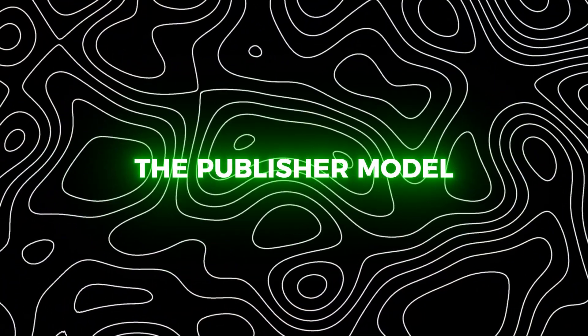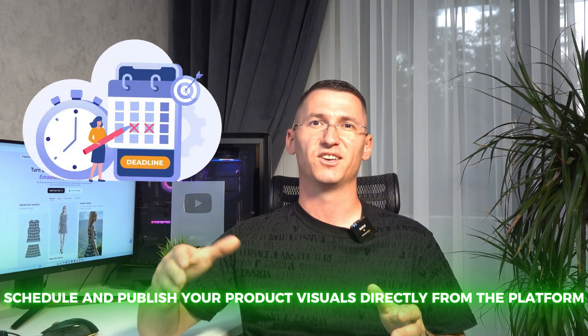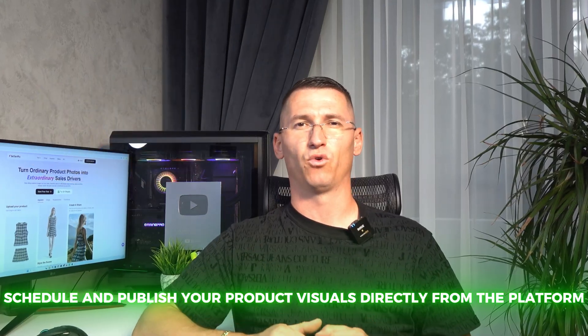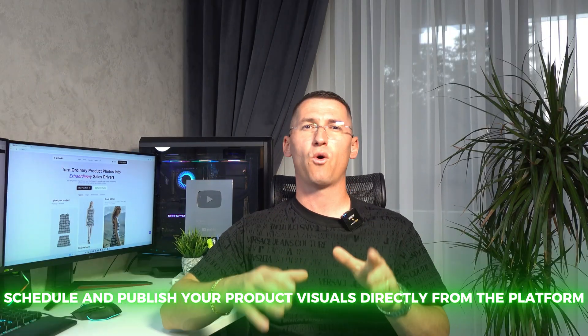Feature number three: the publisher model. Creating content is only half the battle — getting it in front of customers is the other half. Sellerpick's publisher model solves this by letting you plan, generate, schedule, and publish your product visuals directly from the platform. No more downloading, re-uploading, or bouncing between applications. You can run your entire content workflow in one place.